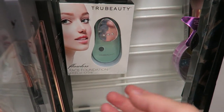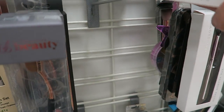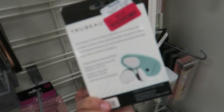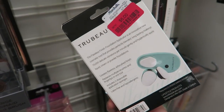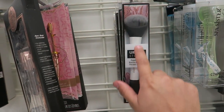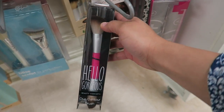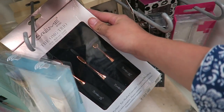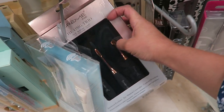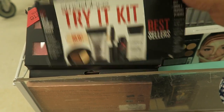I found this and it looks really interesting — it's a flawless face foundation applicator. It's five dollars and supposedly it applies your foundation, I don't know how true that is. They also have these brushes that kind of look like the Real Techniques ones, and I really like that they have really cute brushes that look inexpensive. These oval ones here are like the ones you use for your lips, except they're cheaper.